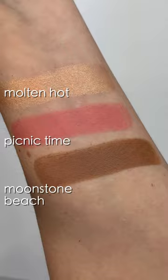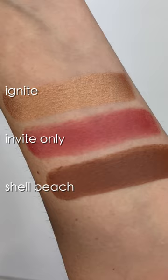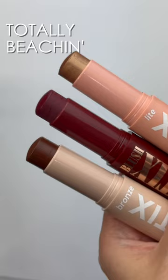Each one of the highlighters has two different set options featuring a different blush and bronzer pairing. I've got you covered with all the shade names labeled here, and I have a full YouTube video with an application demo and more of a rundown on these new bronze sticks, so make sure you check that out over on the Makeup Just For Fun YouTube channel.